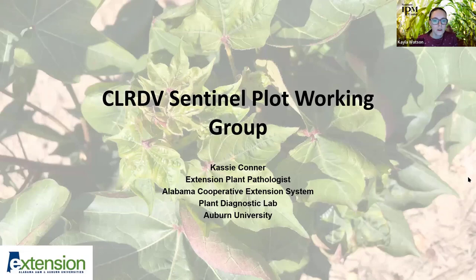I'm Kayla Watson, Communication Director for the Southern IPM Center, housed at NC State and UGA with a mission to coordinate IPM across the region. For the webinar today, if you have questions, please put them into the Q&A box as we go along, or you can wait until the end. The Q&A box is located on your Zoom control panel, down with the chat and mute buttons.